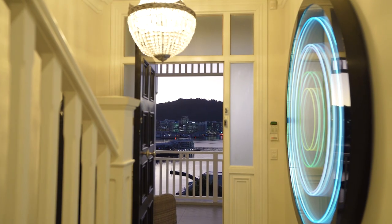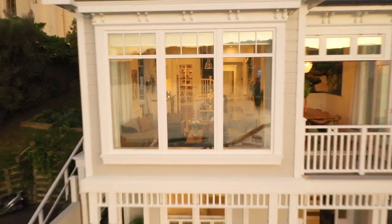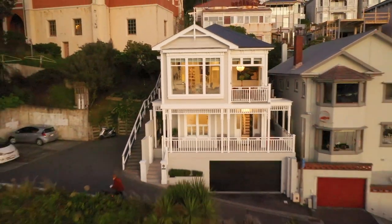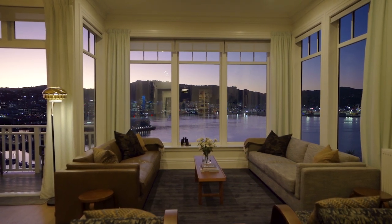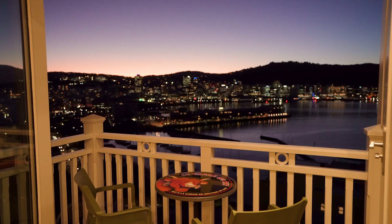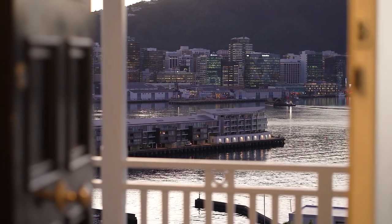A top to bottom renovation of this standard is quite unique in Wellington. There has obviously been no expense spared here. Combine that with the breathtaking views, the relative seclusion and privacy and of course the close proximity to the city. There's no doubt that this is one of Wellington's finest homes and a rare opportunity to secure a very special property.